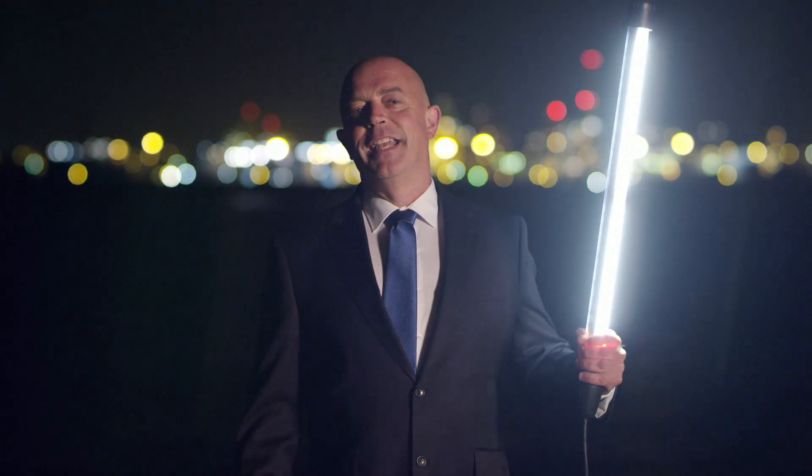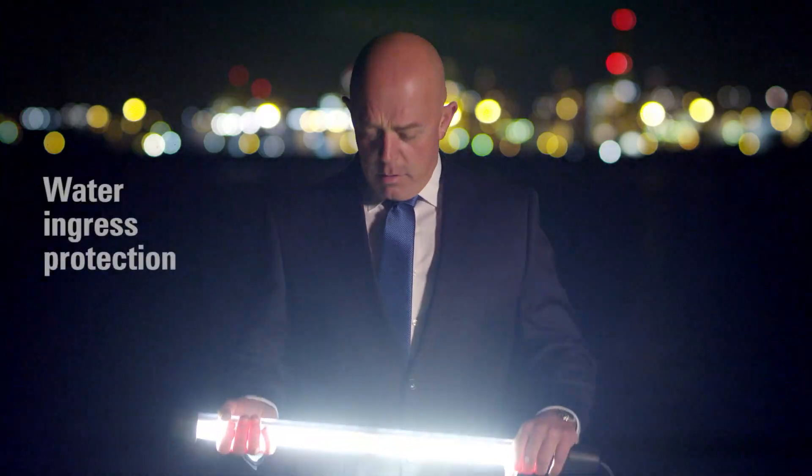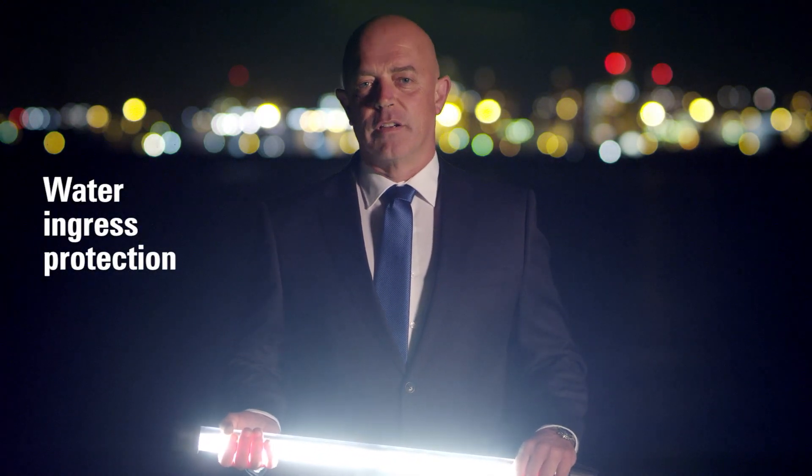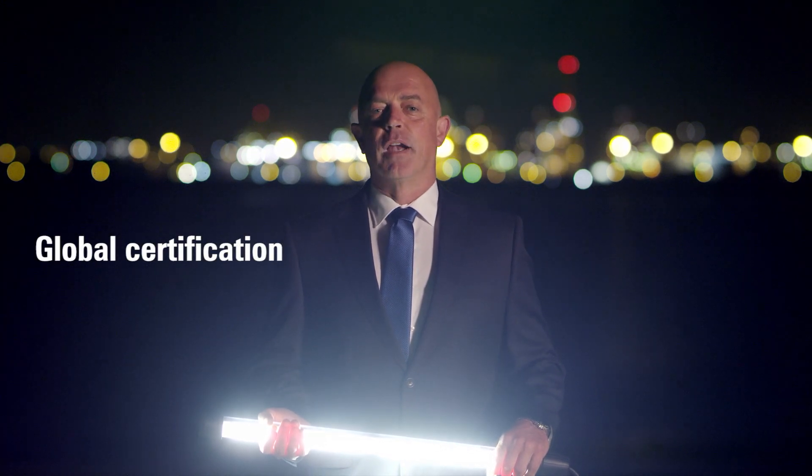Whatever you need, our LED light fittings are built to resist the harshest of environments, from minus 55 degrees Celsius to plus 60 degrees ambience. As well, fantastic water ingress protection. Most importantly, we have global certification for our product. They can be installed anywhere.